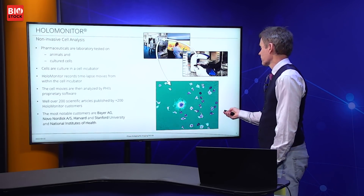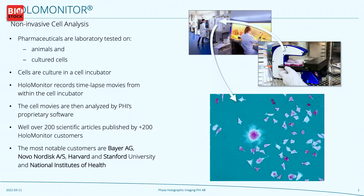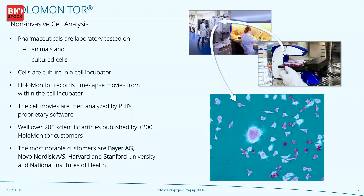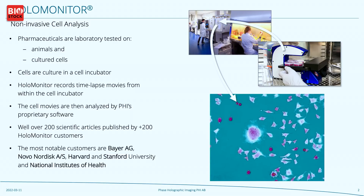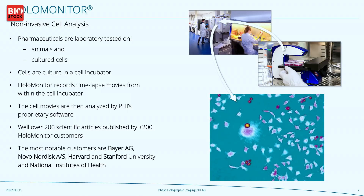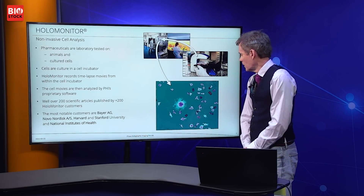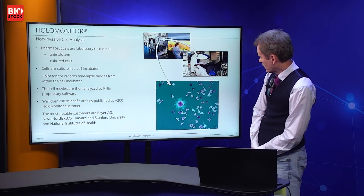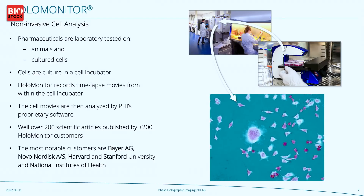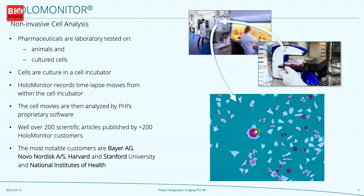These images are then put together to create a time-lapse movie of the cells. Here on the bottom right is a typical time-lapse movie that HoloMonitor records. What you see are cells that are dividing and interacting, at the same time as they are moving about within the cell culture vessel. You can actually see when a cell is about to divide — it curls up and becomes more purple before it actually divides and splits into two.